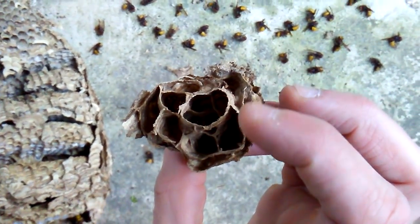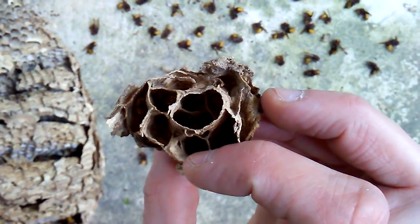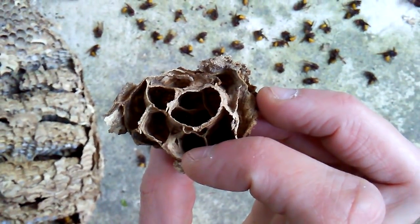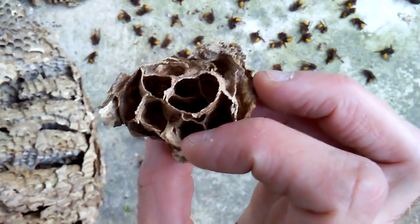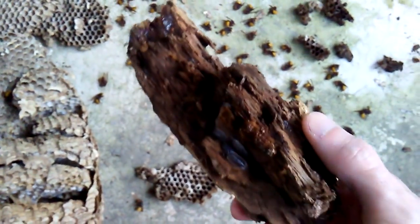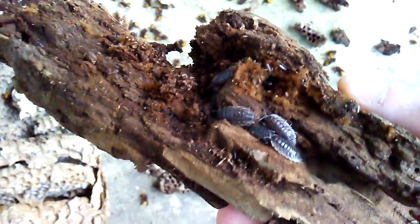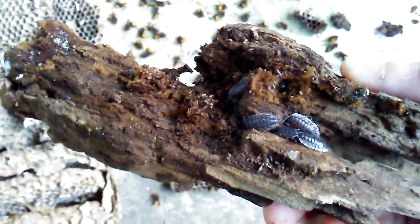So this is my first European hornet nest - Vespa crabro germana, the German hornet, brown hornet, giant hornet, whatever you want to call it. Vespa crabro is the scientific name recognized worldwide. It was built in a hollow tree. I'll link the other video when it was active - I filmed it before I got it out. But I see these other bugs - I forget what they're called - those bugs that roll up into a ball when they get disturbed. This is part of the branch that it was attached to.